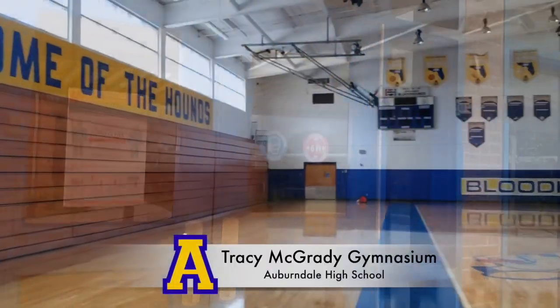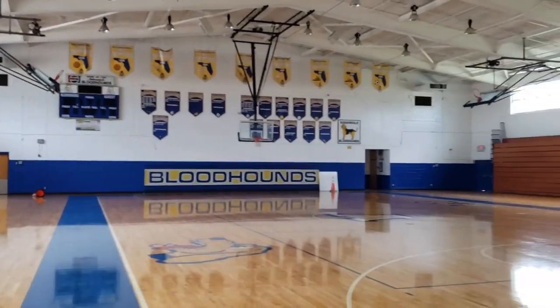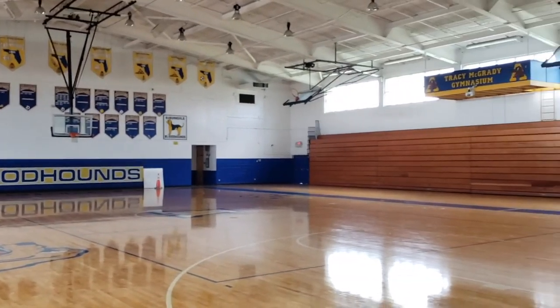Here's a look inside the Auburndale High School Gymnasium. It was named after a former Bloodhound standout and NBA Hall of Famer Tracy McGrady in 2004 and was built in 1966.